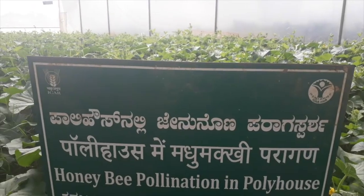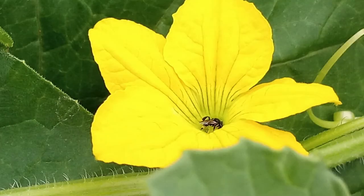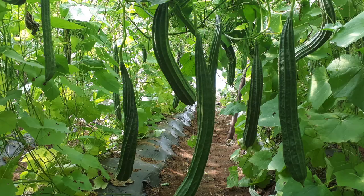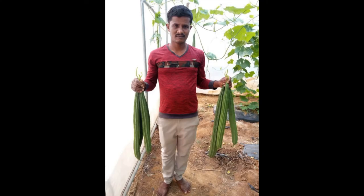This technology helps in overcoming the main hurdle of pollination under polyhouse. Considering the economics and benefits, this can be one of the approaches towards doubling the farmers' income.